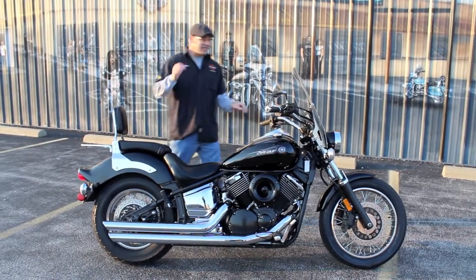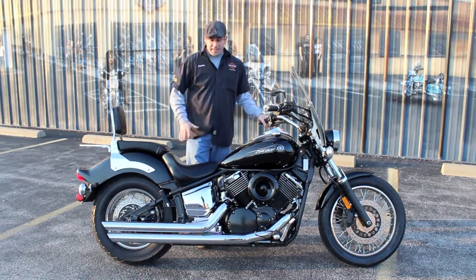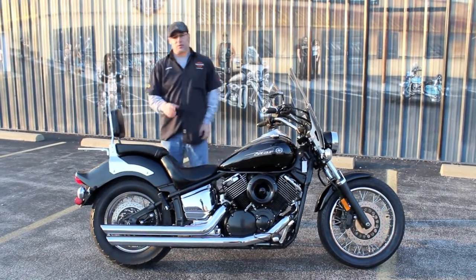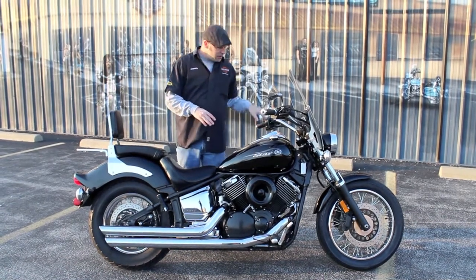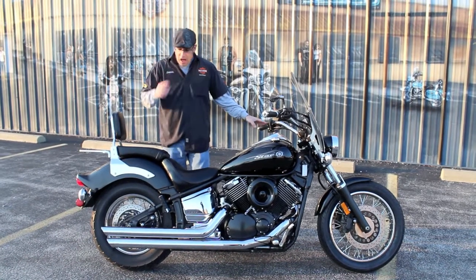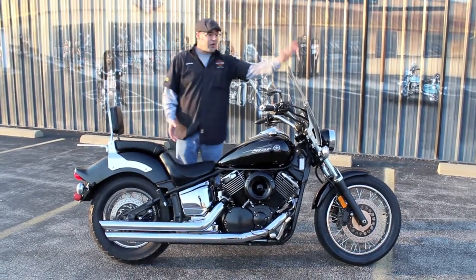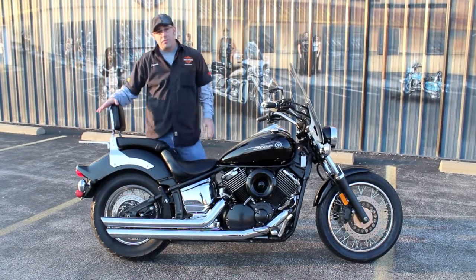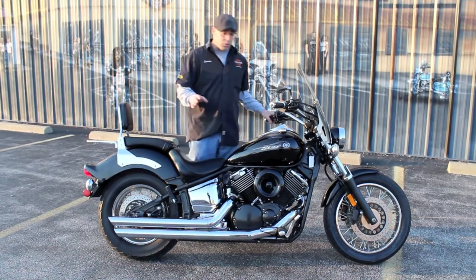This is a 2009 Yamaha V-Star 1100cc. It's got a good low seat height, five-speed transmission, and it is carbureted. Low miles on this unit — right around 5,458 miles. You'll notice right here you've got a really nice sounding set of Cobra exhaust, quick detachable windshield, rigid mounted backrest, and a luggage rack in case you want to carry some stuff along with you going down the road.